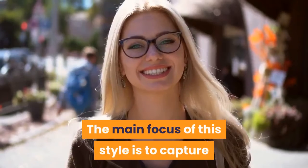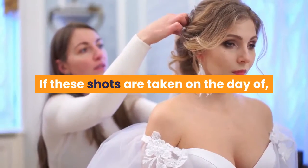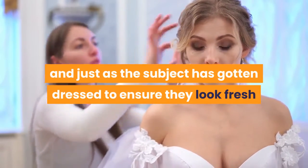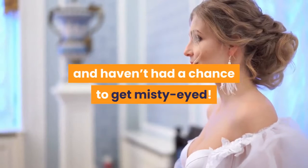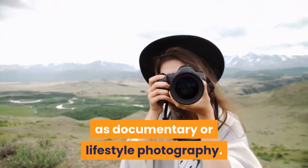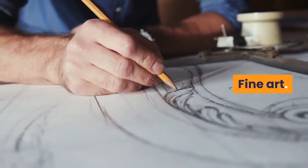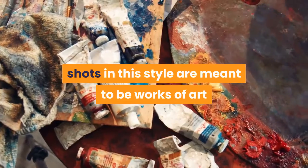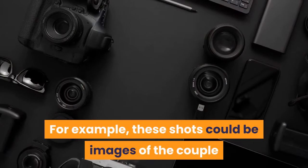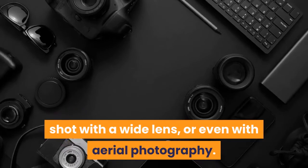Portrait: The main focus of this style is to capture posed close-ups of faces and expressions. If these shots are taken on the day of, they will typically happen immediately after hair and makeup is complete and just as the subject has gotten dressed, to ensure they look fresh and haven't had a chance to get misty-eyed. Photojournalistic: This style is also referred to as documentary or lifestyle photography. It's meant to capture those candid moments that are unposed and totally organic. Fine Art: As the name implies, shots in this style are meant to be works of art that are carefully thought out, unique, and creative — for example, images of the couple in natural light against a picturesque landscape, shot with a wide lens, or even with aerial photography.